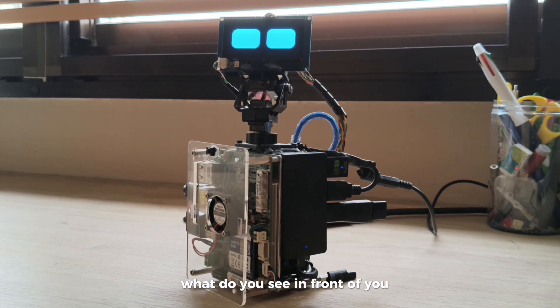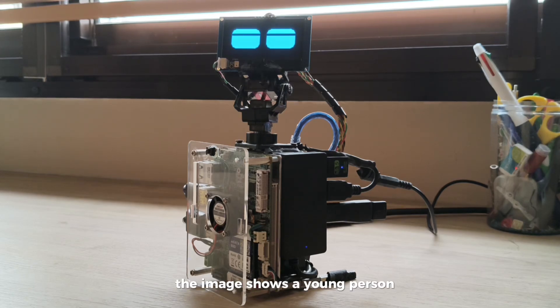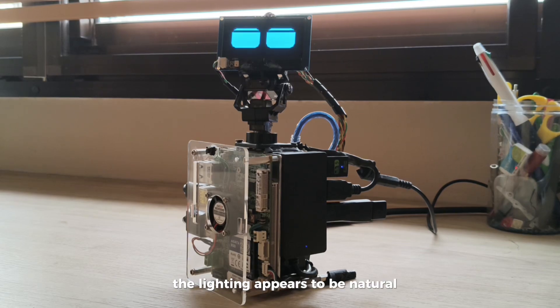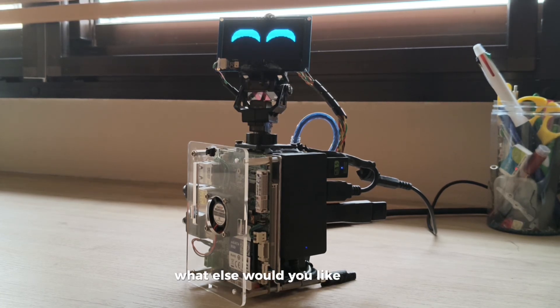What do you see in front of you? The image shows a young person sitting in front of a smartphone mounted on a stand. The background includes a shelf with some items and a bed with floral patterned bedding. The person is wearing a purple top and white earbuds. The lighting appears to be natural. That's cool! I'm glad you think so. What else would you like to chat about?